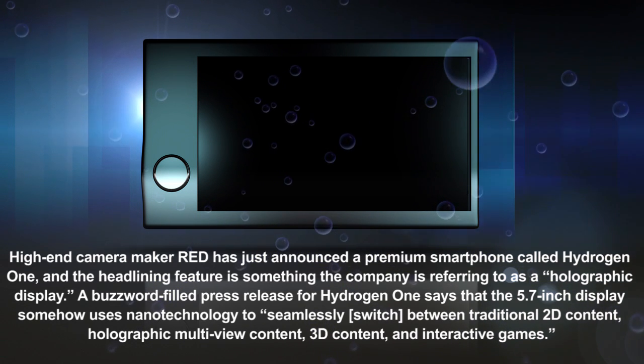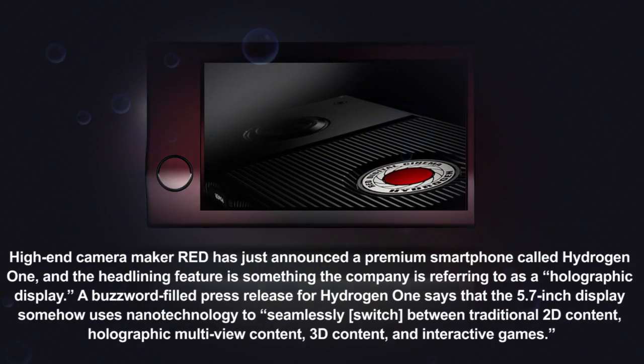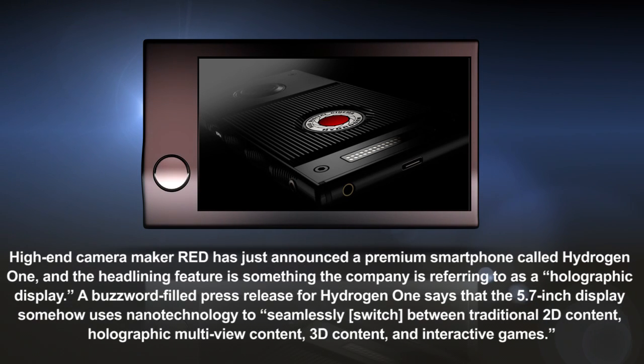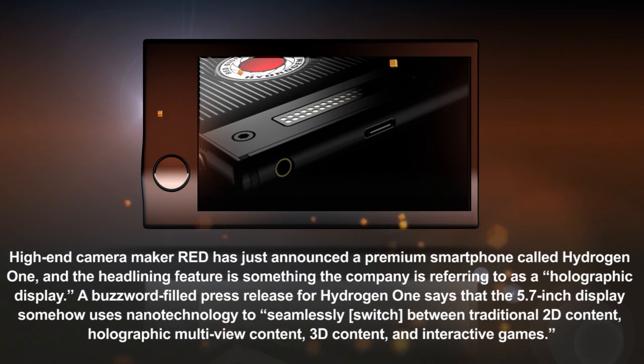Quite a few phone manufacturers have tried the modular smartphone model. Red seems to hope that as a camera company, users of its device will be a bit more intrigued by updating camera attachments for the device, which can also be used as a control-centre monitor for its professional camera system.